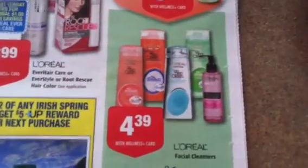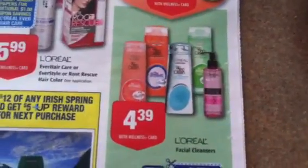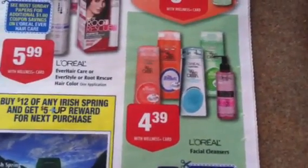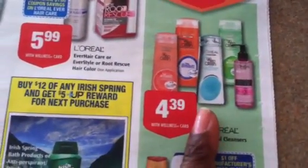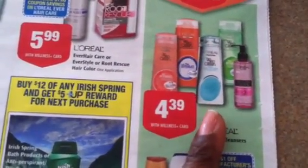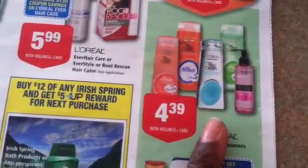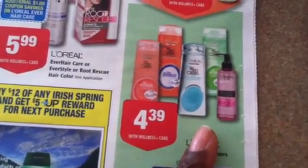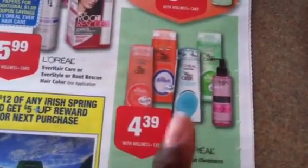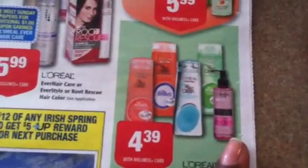You'll be able to get this for $4.39, use the $5 off coupon and get it for free with a little bit of overage. Actually, I think it's more than a little bit, because those Video Values coupons will still work for this as well. So you're going to use the $3 manufacturer coupon as well as the $5 Video Values coupon, which is going to give you about $4 and some change in overage.